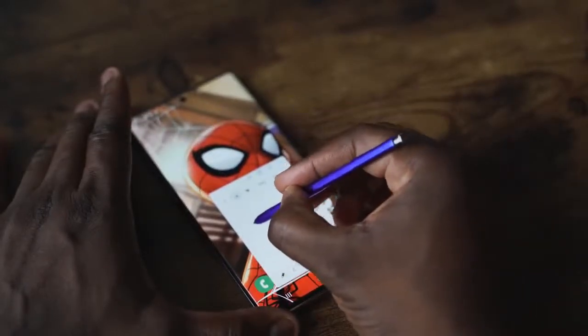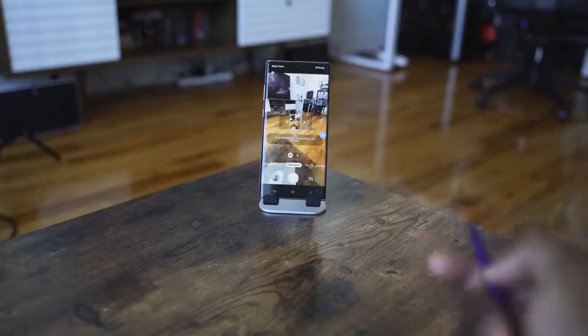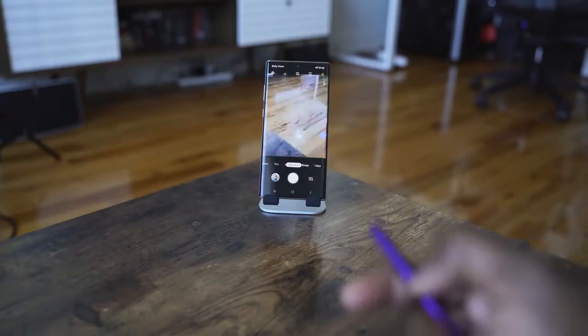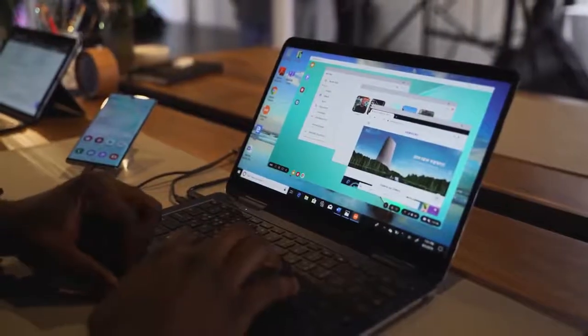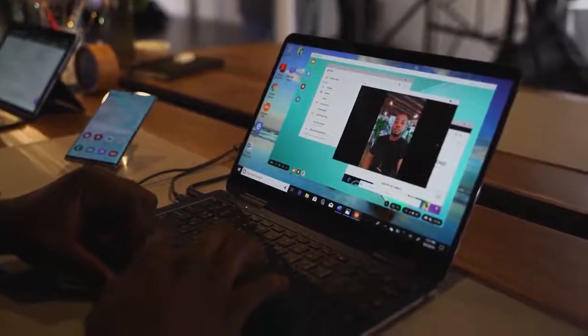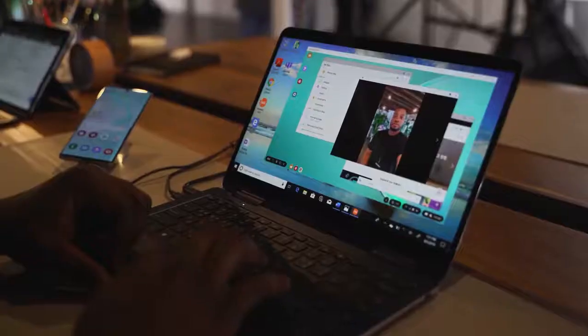The extra feature on the Galaxy Note 10 Plus is the S Pen, which has a ton of functionality. You can write text, draw on the device, and use it for air actions — navigating the camera while standing, or taking photos and videos remotely with family and friends. It's very unique and interesting. Plus, you have DeX: the ability to plug your Galaxy Note 10 Plus into a display or laptop and turn it into a full desktop experience — something the iPhone 11 Pro Max just doesn't have.